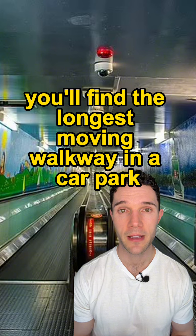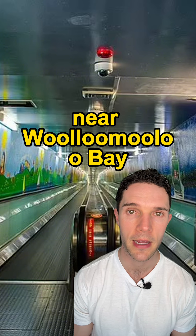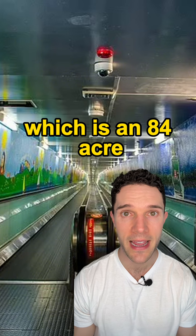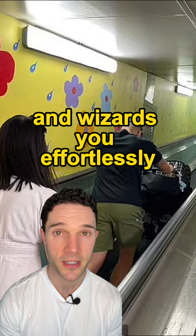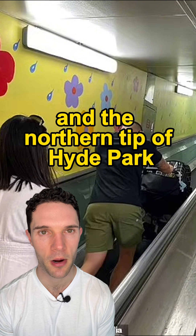And did you know you'll find the longest-moving walkway in a car park near Woolloomooloo Bay? It's tucked away in the underground car park of The Domain, which is an 84-acre open-air event space. The moving walkway stretches for 207 meters and whizzes you effortlessly all the way to College Street and the northern tip of Hyde Park.